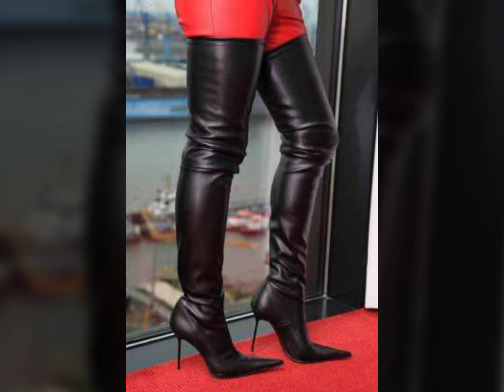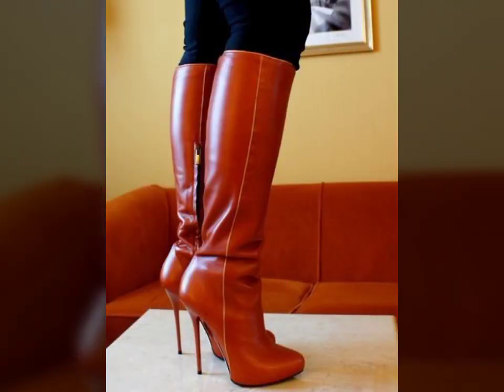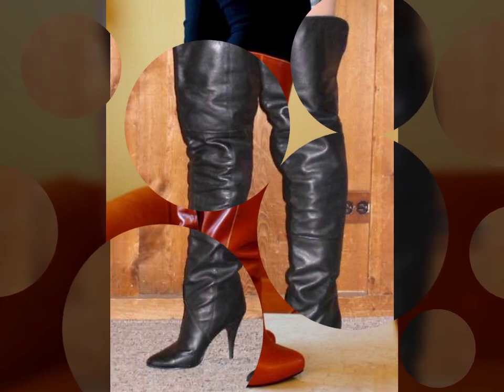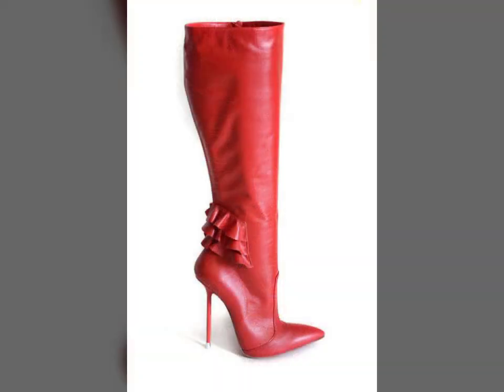I hope you like my art design. Friends, I must suggest you to please watch my video till the end and get design ideas from my video. This video is for those ladies who love leather latex thigh long boots. All designs are so beautiful, stylish, and trendy.